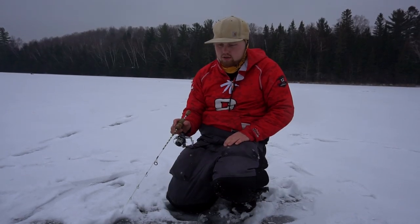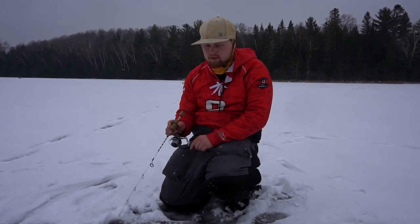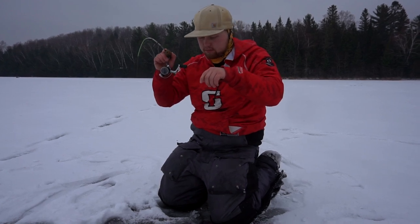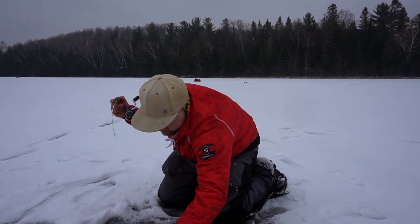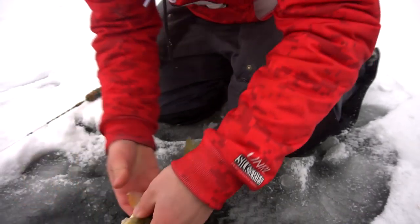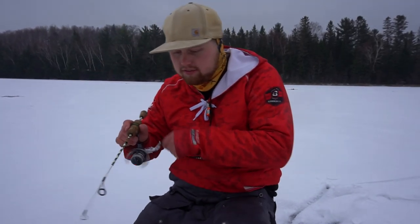We decided to pull one of our tip-ups and start jigging. I've got one on — got him! Nice, what do we got here? Looks like a bluegill or perch — yeah, perch! He's wrapped in the line, but there we go. Just a little guy. You never know, this lake could hold some true giants. Just a little grub and a little jig — toss him back down.